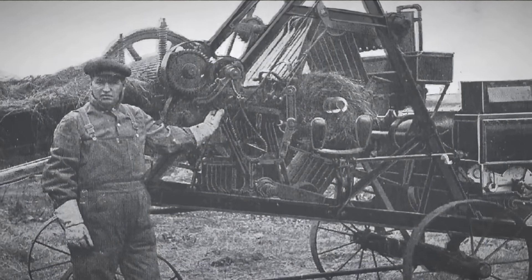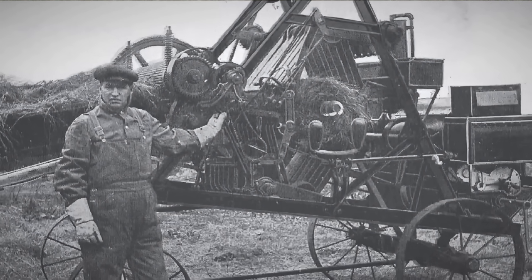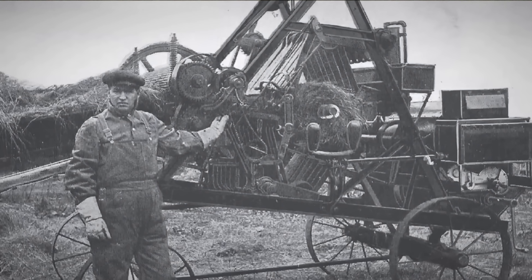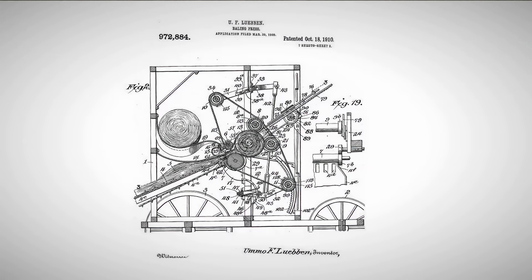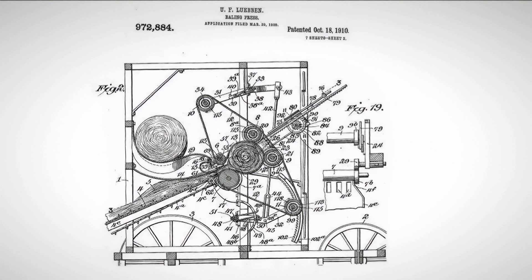It all started in 1892 when Hugh Lubin of Nebraska, with his sons Melchior and Ummo, began working on a mobile machine that could pick up straw, roll it into a round bale, wrap the bale with rope, and throw it into the field. The principle of bale formation in this machine was based on rolling up the incoming mass of straw in a loop of moving endless belts.